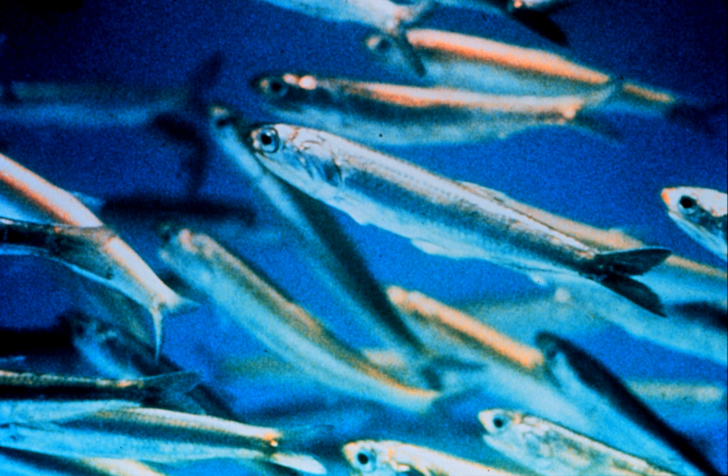The anchovy is a significant food source for almost every predatory fish in its environment, including the California halibut, rockfish, yellowtail, shark, chinook, and coho salmon. It is also extremely important to marine mammals and birds; for example, breeding success of California brown pelicans and elegant terns is strongly connected to anchovy abundance.